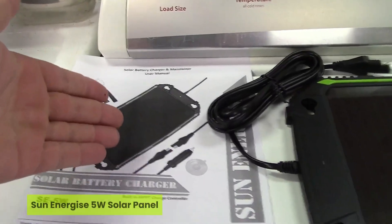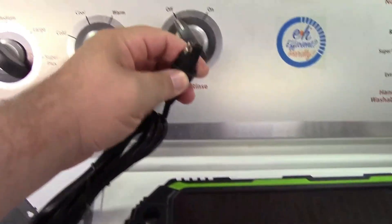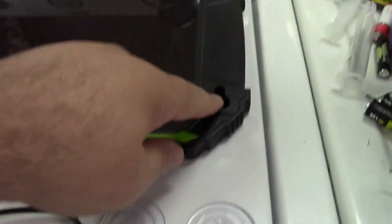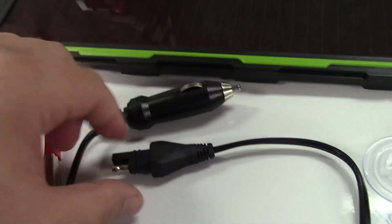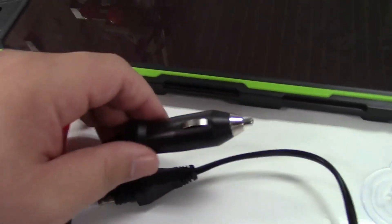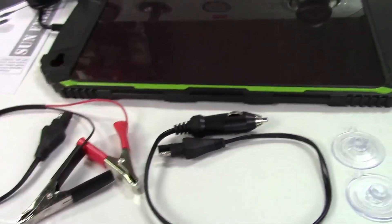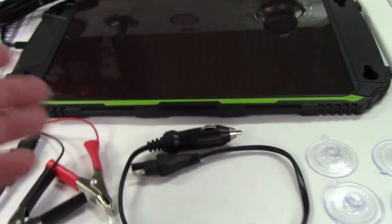The third one on our list is the Sun-Energized 5-watt solar panel. Ever wondered if a tiny solar panel could actually save your car battery from dying? It proves it can, and that's why it earns its place in our top five solar panel for car battery charging. This compact powerhouse might look small, but with smart MPPT technology, it delivers impressive efficiency even on cloudy days. It's designed for 12-volt batteries and works like a silent guardian, preventing overcharge, discharge, or damage through its advanced protection circuit.